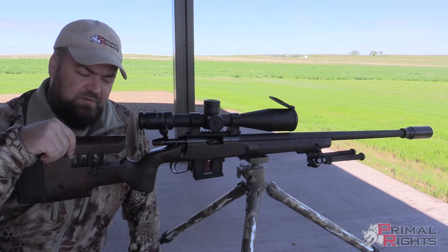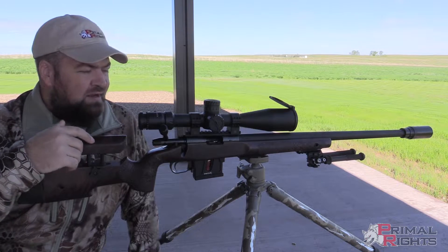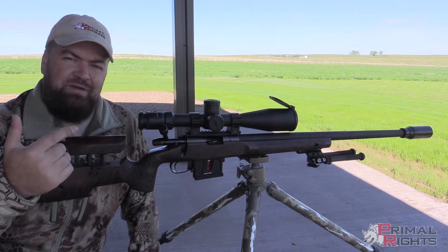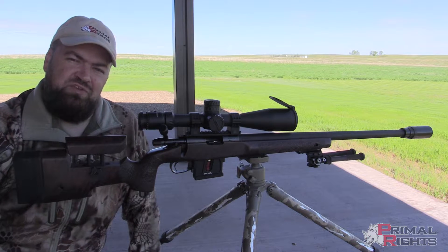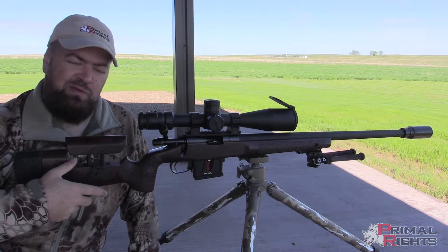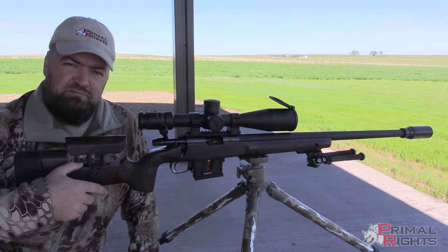And that means if the rifle is moving at all when that shot is fired, it's going to adversely affect the performance that you see on target. So I grabbed here what I would consider to be one of my worst tripod setups.